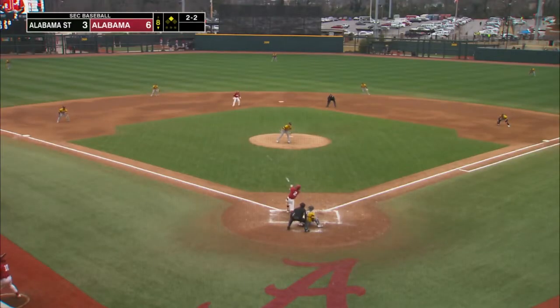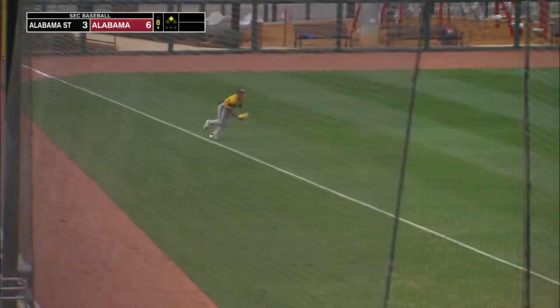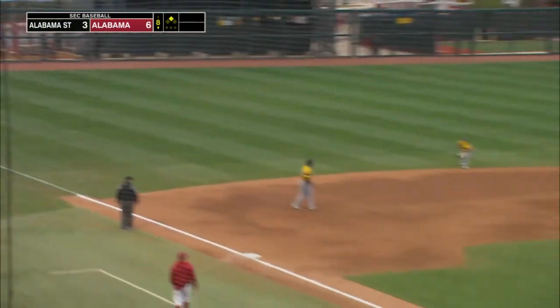Gould with the pitch. Line drive to left field — that's a base hit for Miles Austin. And Zane Denton is waved around third. He's coming home.